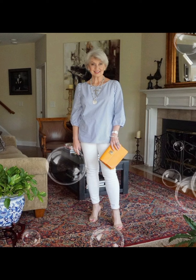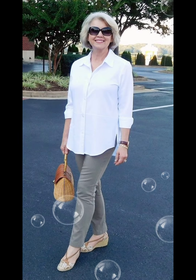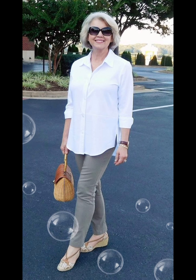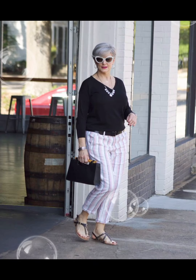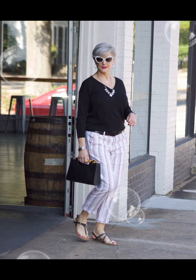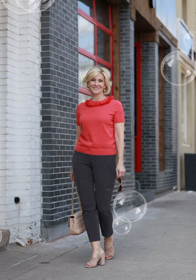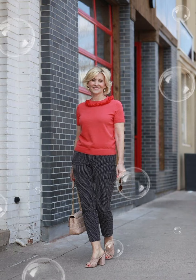Classic colors like white or blue and subtle patterns are timeless and can be easily paired with different trousers or jeans. Invest in shirts made from high-quality fabrics — they not only look better but also feel more comfortable. Cotton and linen are good choices for a crisp and breathable feel.